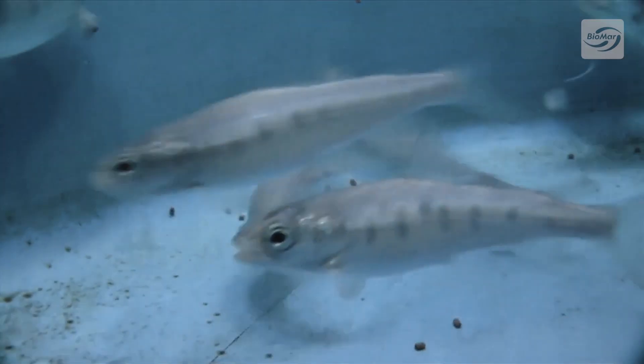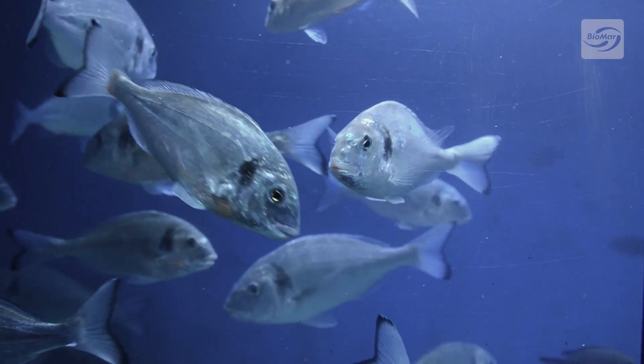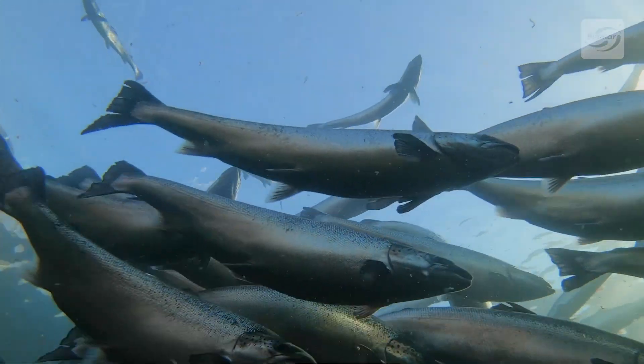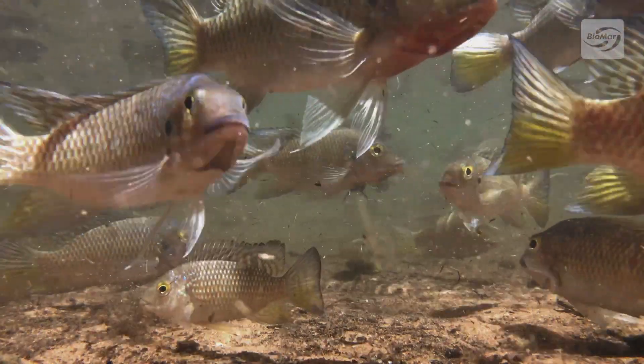We can do feed production for more than 45 species of fish, but mostly we are producing for Atlantic salmon and for trout, for sea bass, but also all the rest — it's not a problem for us.